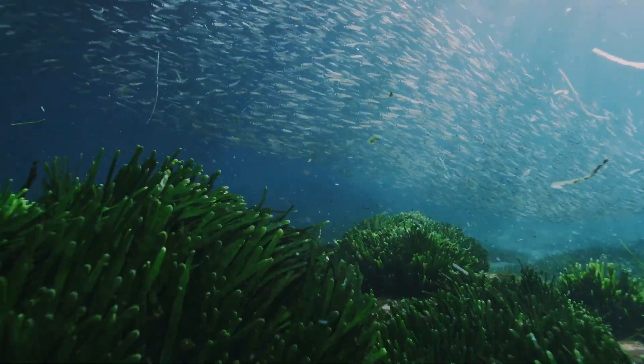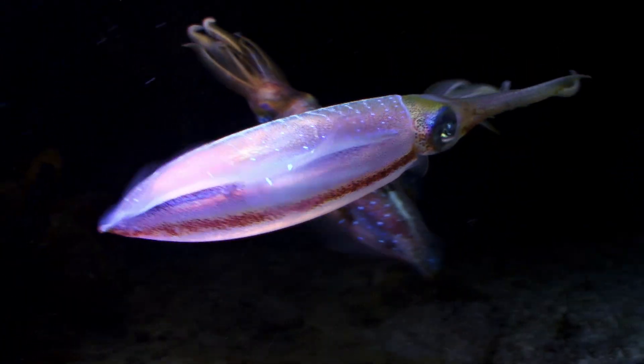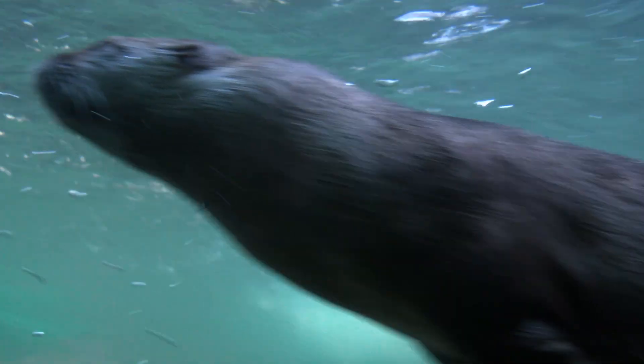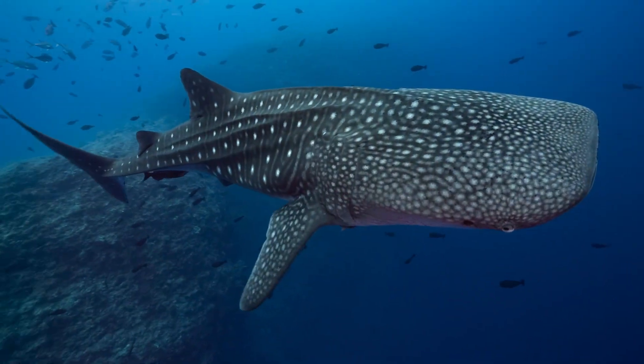Beneath the water's surface, billions of animals live out their existence hidden from our view, like the enigmatic cephalopods, eels, and even mammals. Today, we're highlighting a few of our favorite aquatic creatures and the dedicated conservationists fighting to protect them.